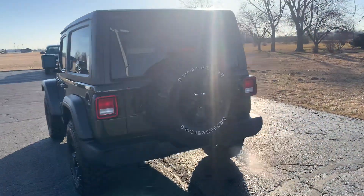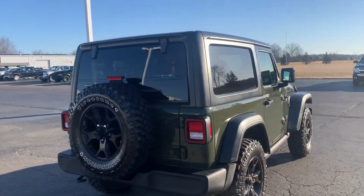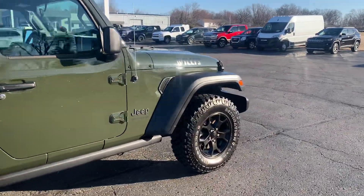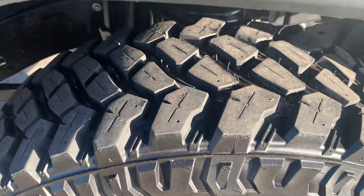This one does have the hard top. It's in nice shape along the outside. Tires are in good shape all the way around.